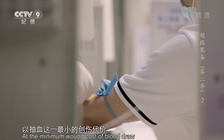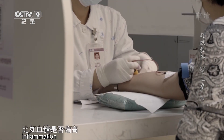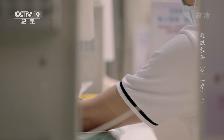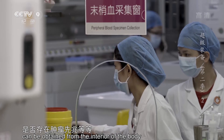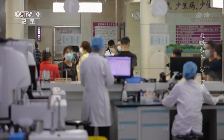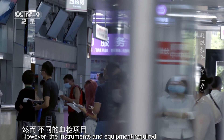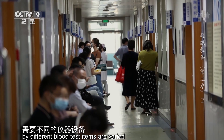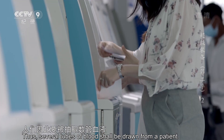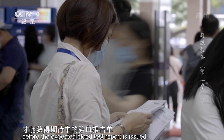大部分人都有到过医院抽血、验血的经历。以抽血这一最小的创伤代价，来获取机体内部的隐秘信息。比如，血糖是否偏高，体内是否有炎症，是否存在肿瘤先兆等等，以便携手医生共同击退病魔。然而，不同的血检项目需要不同的仪器设备，人们因此要被抽取数管血液并等待较长时间，才能获得期待中的验血报告单。